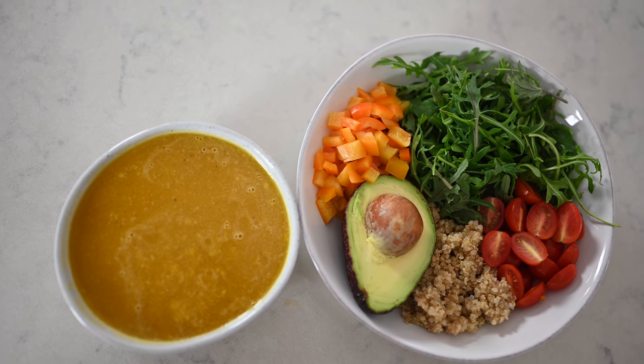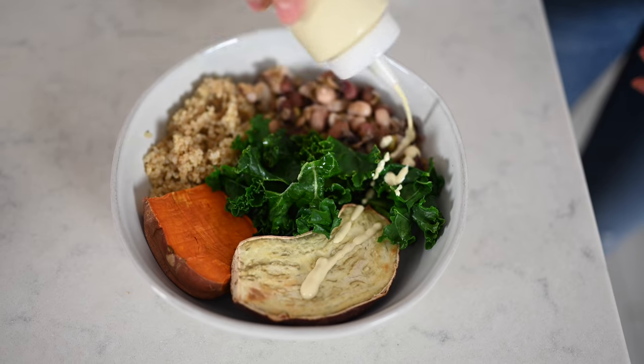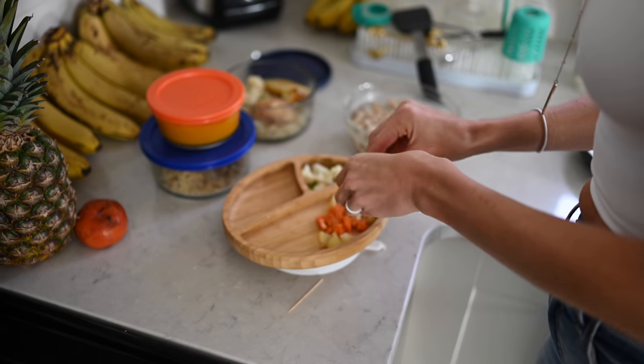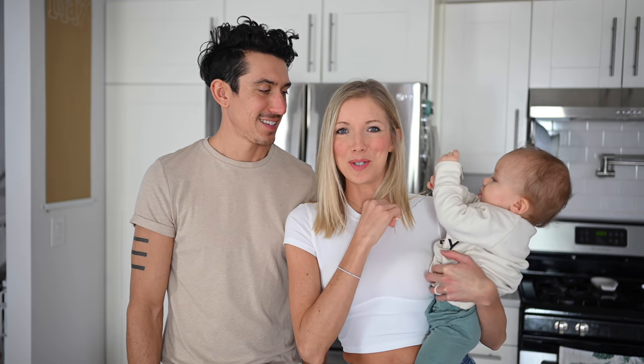Hey you guys, Aaron, Dusty and Max here and welcome back to Eat Move Rest. As busy parents, one of the biggest questions we get is how do you guys make time to make healthy meals? We thought the easiest way would be to just show you what we eat in a day — a breakfast, lunch and a dinner. These are all plant-based, super healthy whole foods and relatively easy to make — delicious, nutritious, kid friendly, kid approved, high in protein and high in plant-based iron.